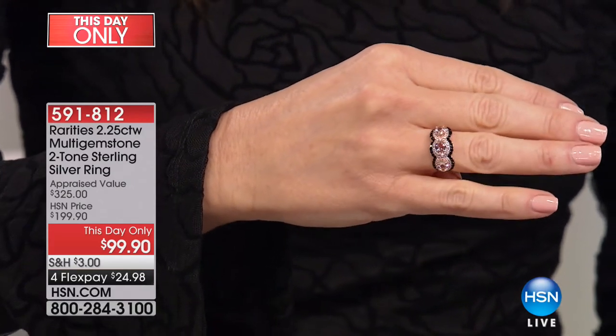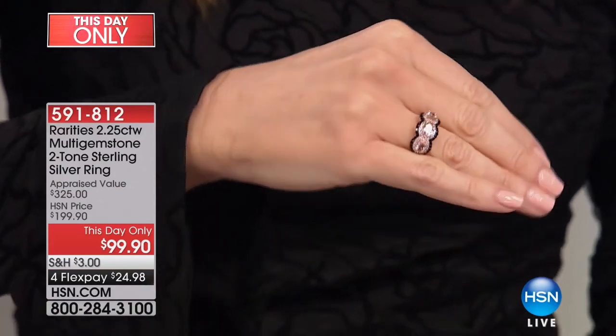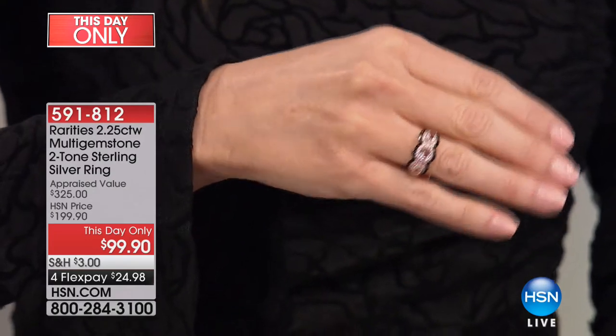For under $100, nobody else does that. But here at HSN, and only today, we can get you this price — $24.98 to get that one home.